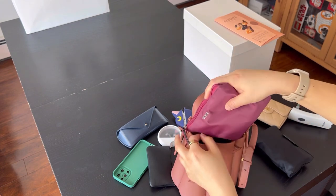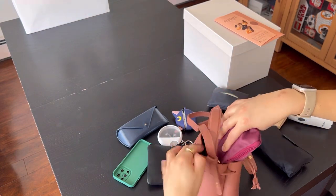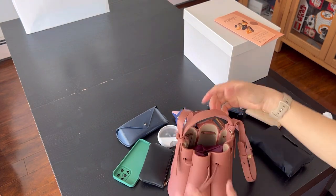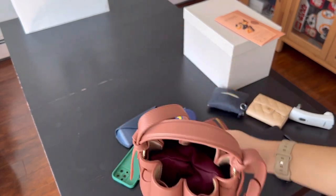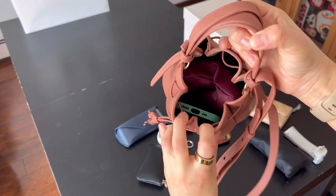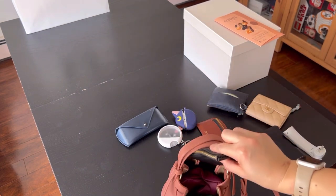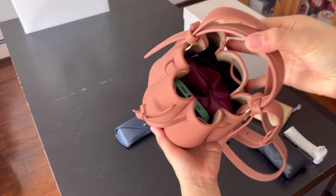One last thing, just for giggles — my bigger makeup pouch, it can squeeze in. And you can see it's in there. You can also put your phone and maybe a key pouch. And that's about it.